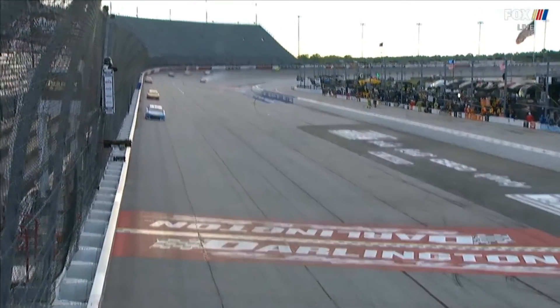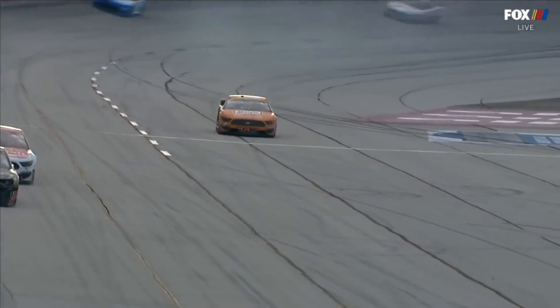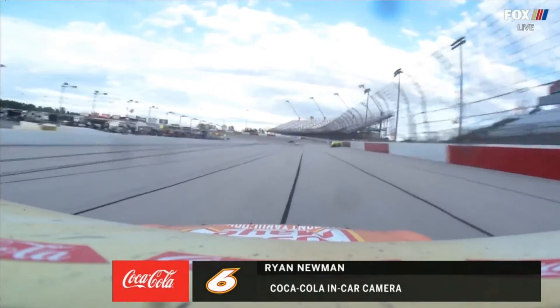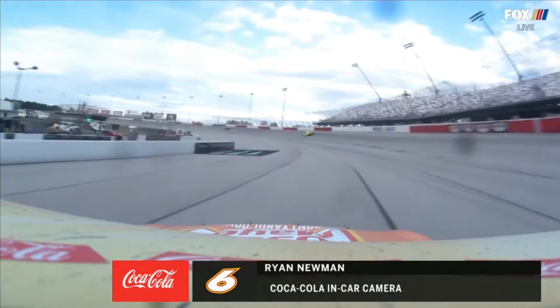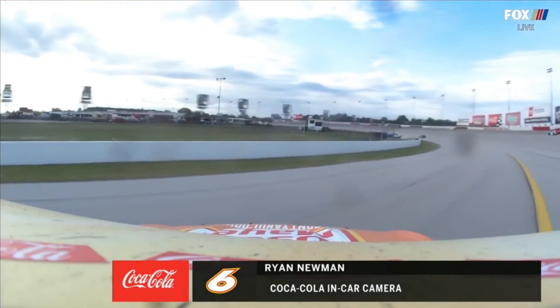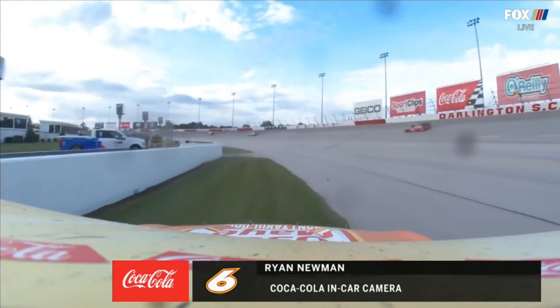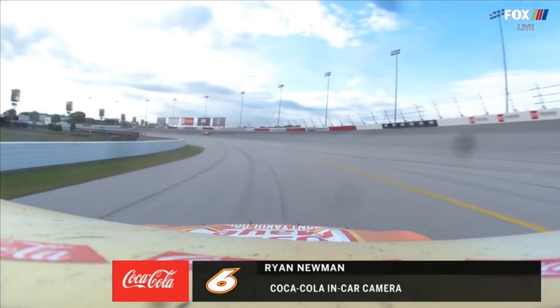Oh man, he got really loose. I'm going to guess he spins — yeah, he spins down here. That's going to bring out the caution. He almost got into that inside wall.